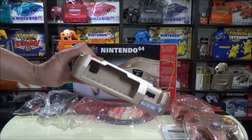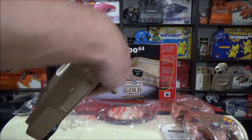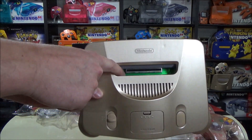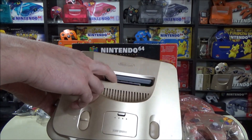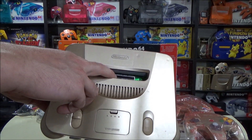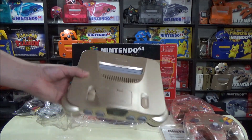Hopefully your console comes without damage or scratches, and it should also have the cover down here matching the system. One interesting note: if you look inside where you put the game, mine has what looks to be jungle green components inside. Some N64s have this — maybe they used components from a jungle green console, or painted jungle green systems. Let me know if you have an official gold system and if yours is the same. From my experience, every one I've seen has had the green inside.